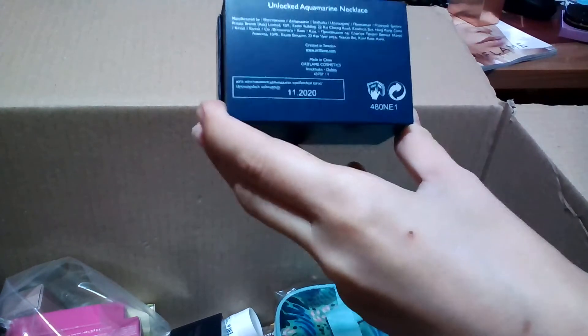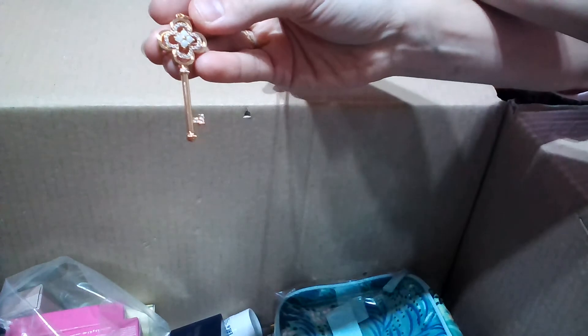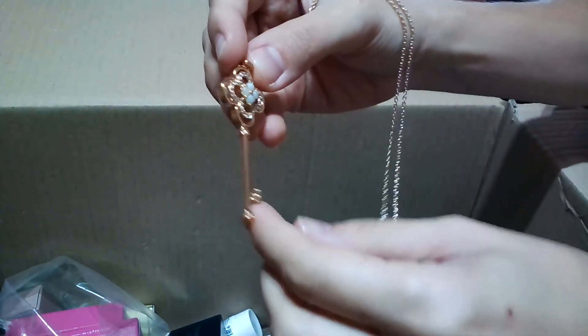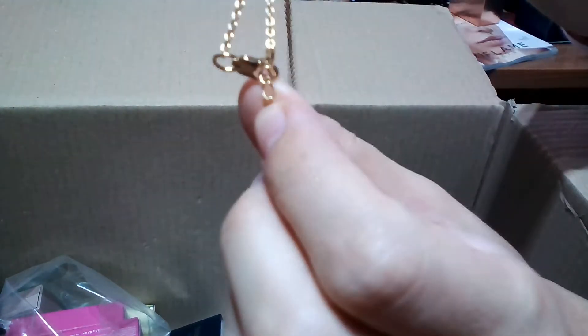I also received another gift from Morhen — the Unlocked Aquamarine necklace. This necklace is a gift shown in the current catalog. It comes like this — it's like a key, and it symbolizes the opening of the new Morhen catalog with new accessories and jewellery. It has tiny pearls and aquamarine stones at the bottom. The clasp is on the back, and it also carries the Morhen logo. Thank you for the gifts and for this opportunity.